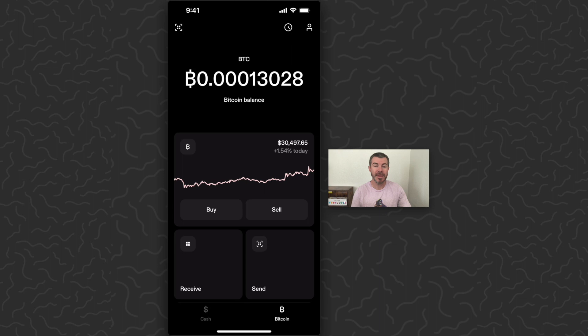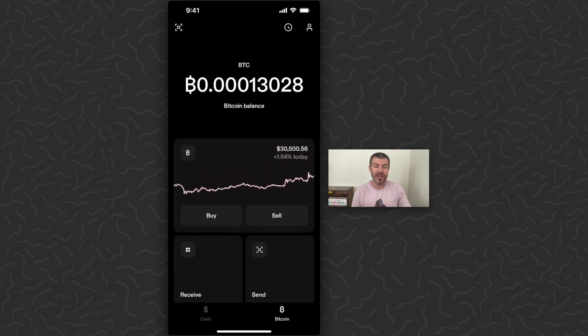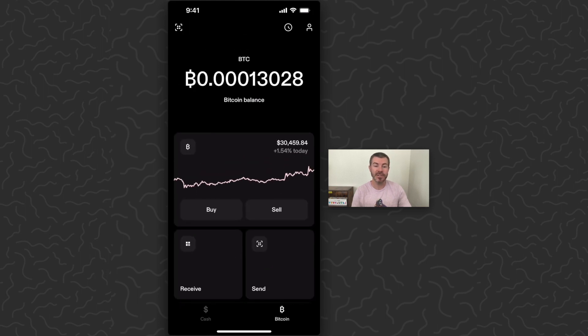I'm going to go to the Bitcoin section. You're going to be able to see your Bitcoin balance at the top, a chart with the Bitcoin prices, a buy and sell button, and a receive and send button. So anything that you need to do with your Bitcoin, you can do right here. It's pretty much the easiest and fastest app in the world right now.